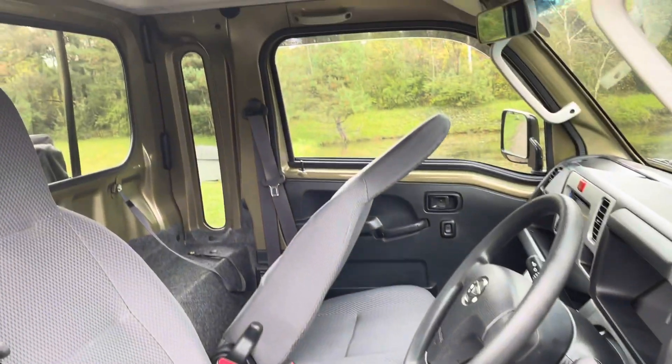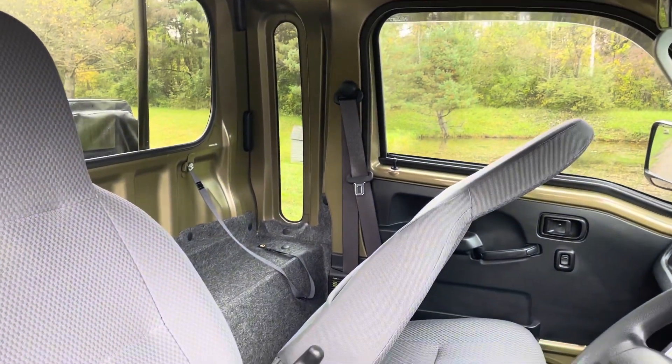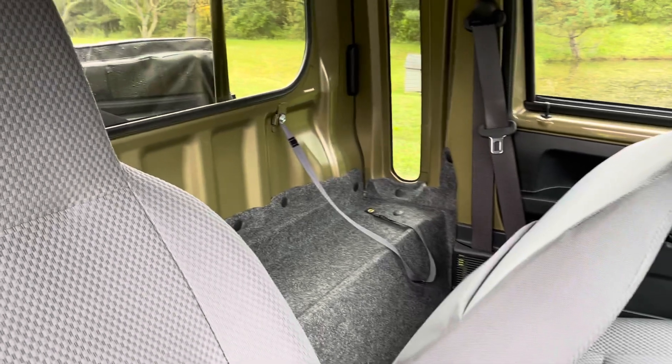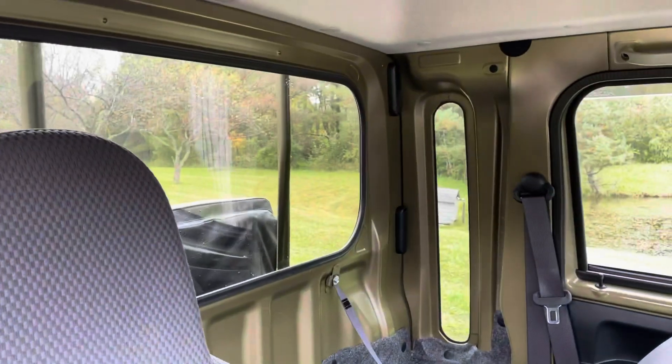The jumbo cab is designed to give you more headroom and more interior space. Fully adjustable reclining bucket seats. Has a storage area behind the seats so you can keep things inside the cab.